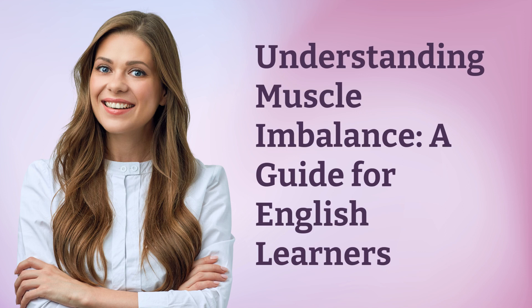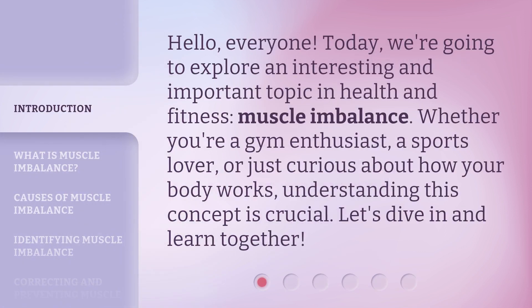Understanding Muscle Imbalance: a guide for English learners. Hello, everyone. Today, we're going to explore an interesting and important topic in health and fitness — muscle imbalance. Whether you're a gym enthusiast, a sports lover, or just curious about how your body works, understanding this concept is crucial. Let's dive in and learn together.